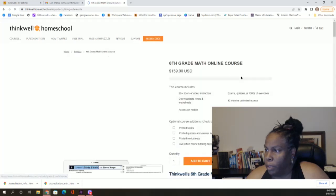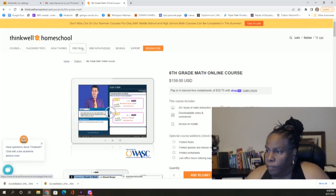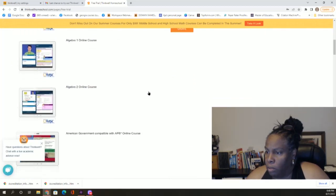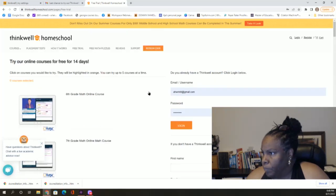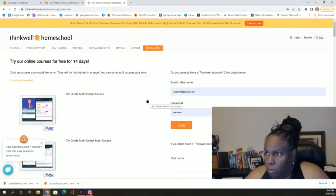Let's look at sixth grade math — it's $159. These are not bad prices; you can break it down to four payments of less than $40. You also have a free trial — 14 days. You can give it a try for 14 days, and if you like it, you keep it; if you don't, it was free. Summer courses are only $99, and middle and high school courses can be completed in the summer.